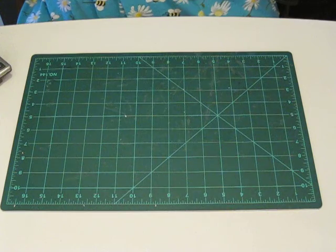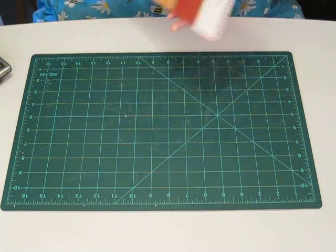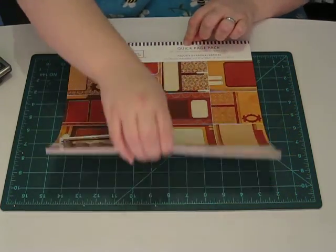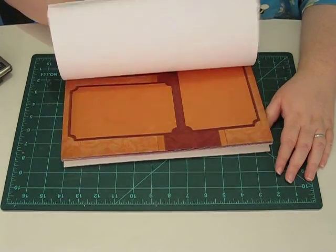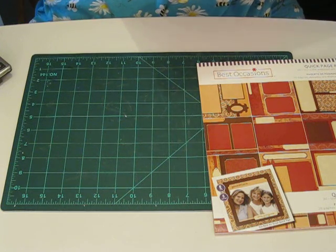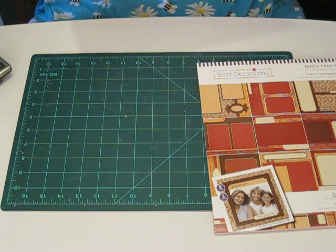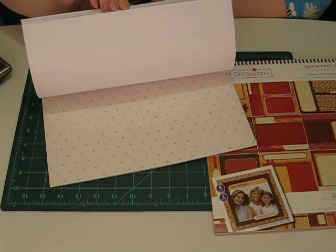I have some paper stacks in here. There's this one from Best Occasions — it's a quick page pack and it was $0.99. And then we have this scrap pack, also from Best Occasions, with no title. It's just like pastels and it was $1.99. The paper looks really cute inside.